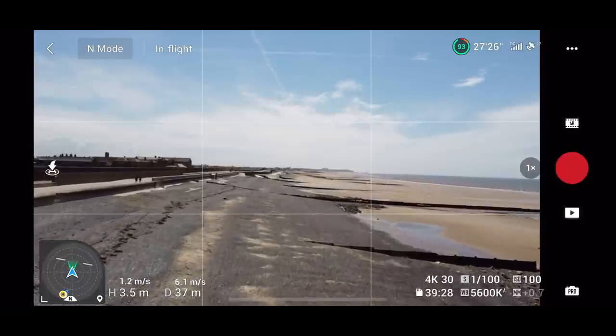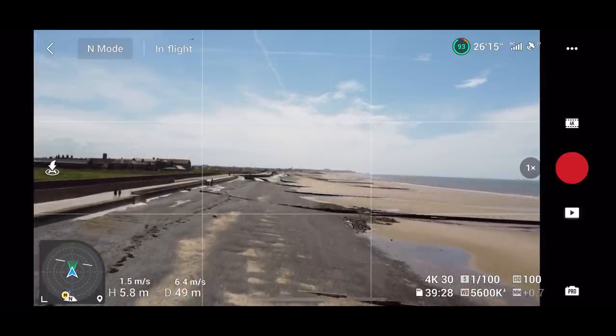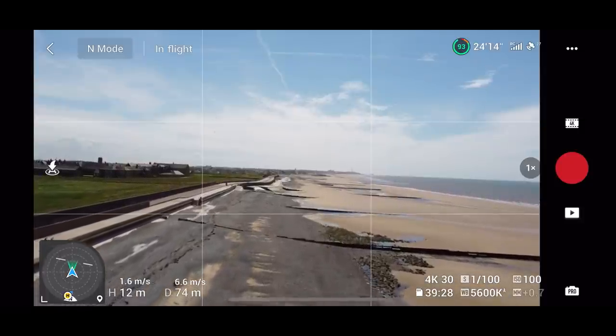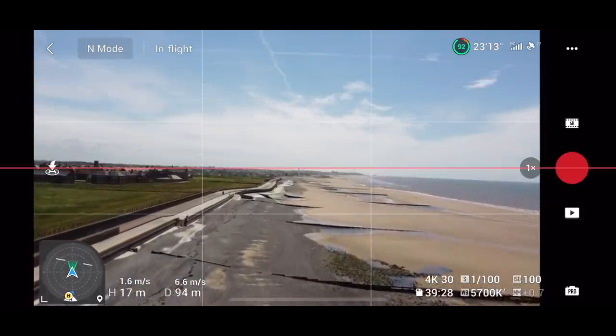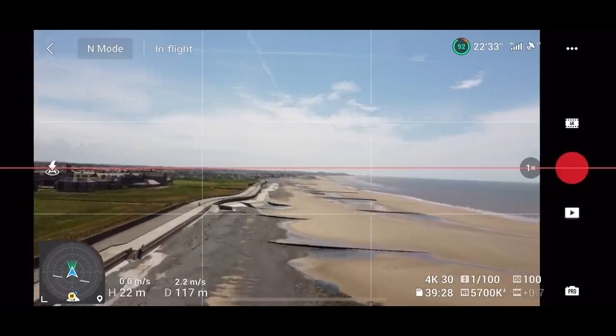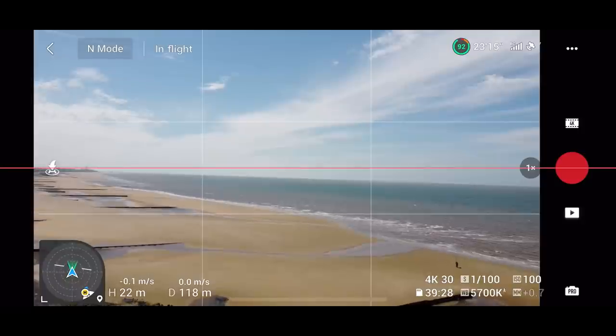I thought the latest firmware update might have helped with the gimbal horizon line, but as you can see it's way off — so not for me anyway. I know some of you have commented saying it actually has helped you, so that's fantastic, but not me.